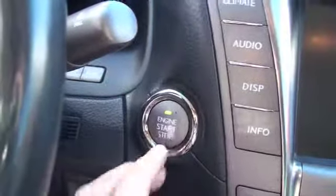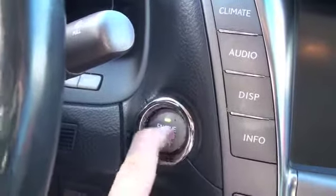And of course a sunroof. Push button start for this beautiful vehicle — let's get it started.